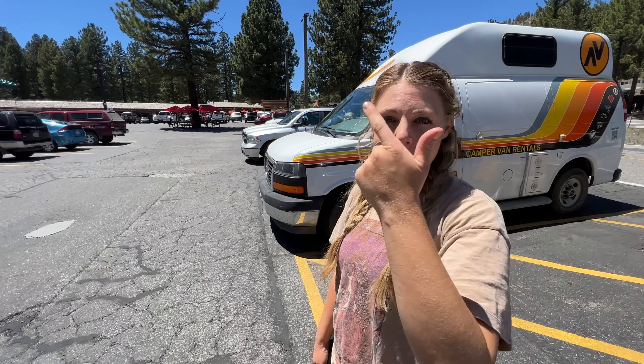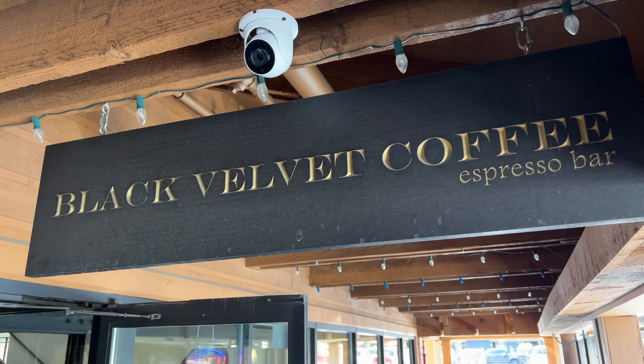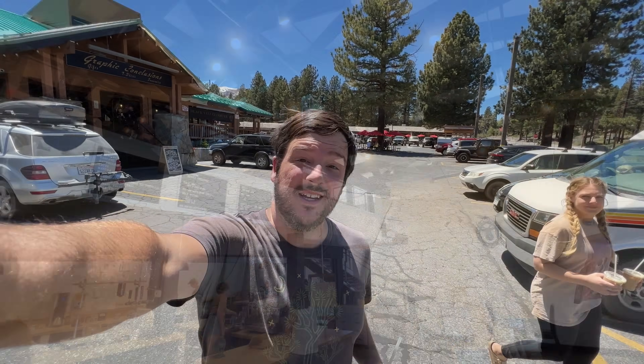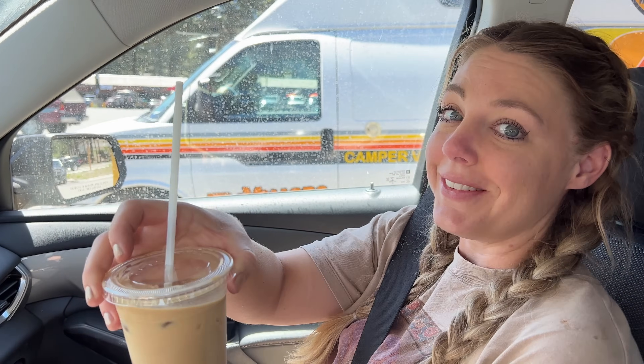Babies are napping and the grandparents are watching them, so we're getting a coffee. One of Amy's favorite things in life is a good cup of coffee and she has her favorite spots all around the places we travel. It's a pretty expensive cup of coffee but it's pretty hard to beat. We always come whenever we're in Mammoth. Cheers to getting coffee without children — the best kind of coffee.